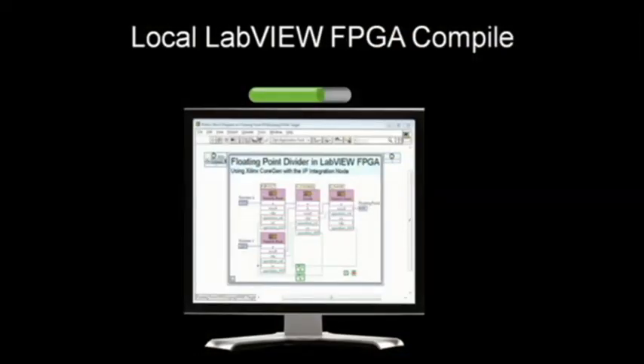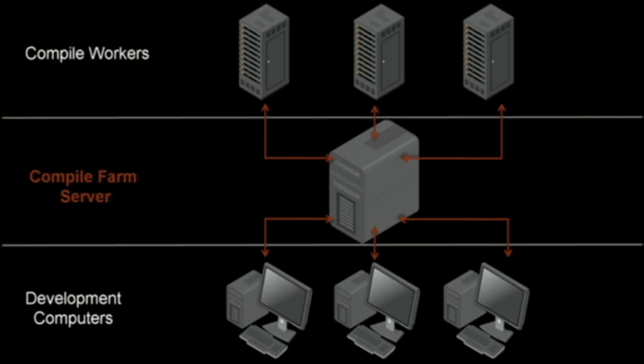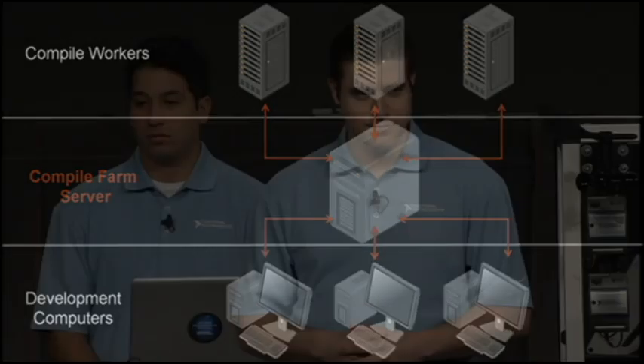Today's model has developers compile on one machine. However, with the LabVIEW 2010 platform release, we're releasing a new product called the FPGA Compile Farm. It will allow you and your team to develop code and deploy it onto a server and have it compiling on several computers — rather than one machine doing your compilations, many computers compile all of your team's projects simultaneously.